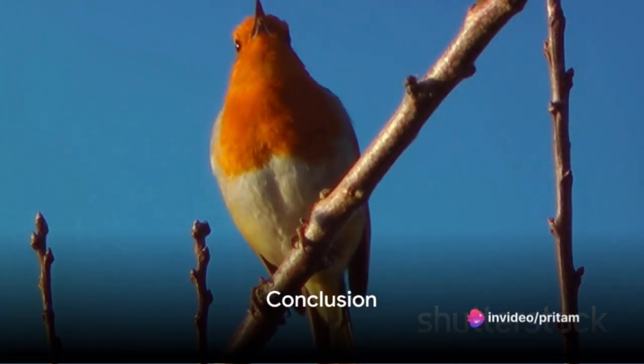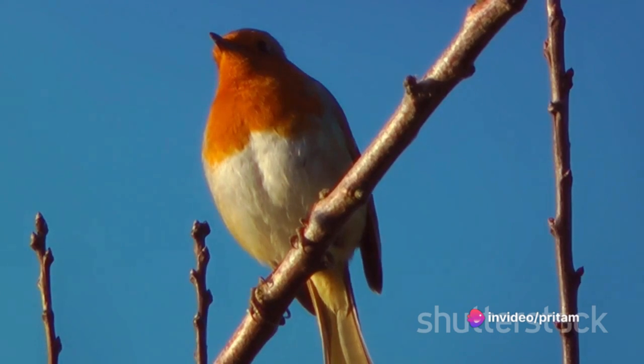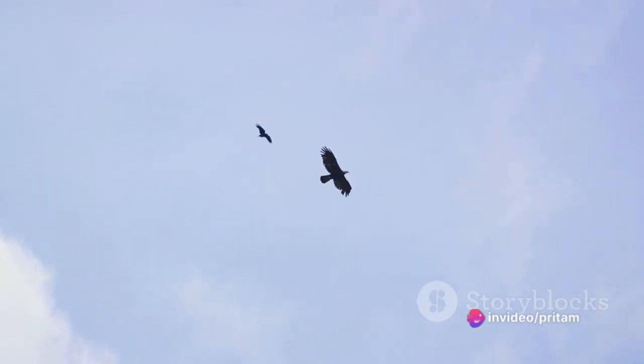So, there you have it — 20 bird species you can learn about in an animated format: robin, sparrow, blue jay, eagle, hawk, owl, penguin, flamingo, toucan, pelican, hummingbird, woodpecker, parrot, cardinal, swan, seagull, duck, peacock, crow, and pigeon.